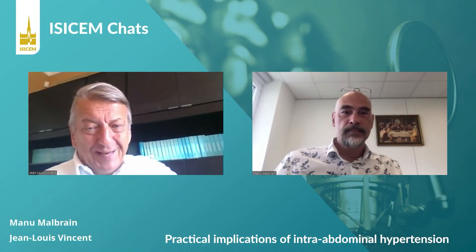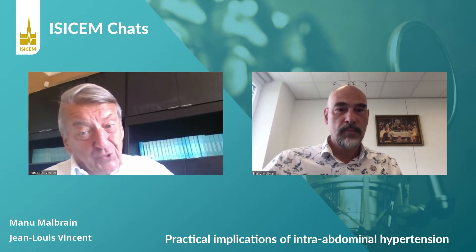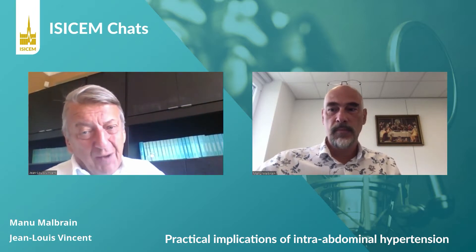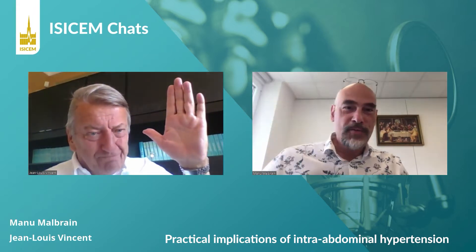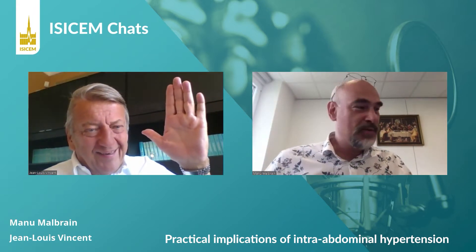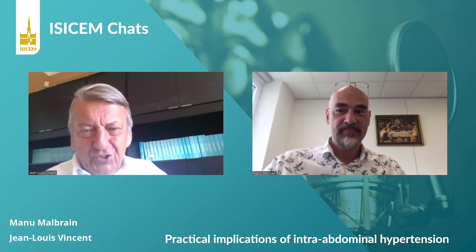Hello. Today we will have a neat chat with Dr. Manu Malbrin, who is a world expert on intra-abdominal hypertension. Hi, Manu. Good to see you. Hi, Jean-Louis. It's a pleasure to see you virtually. Thank you for agreeing to have this short conversation.